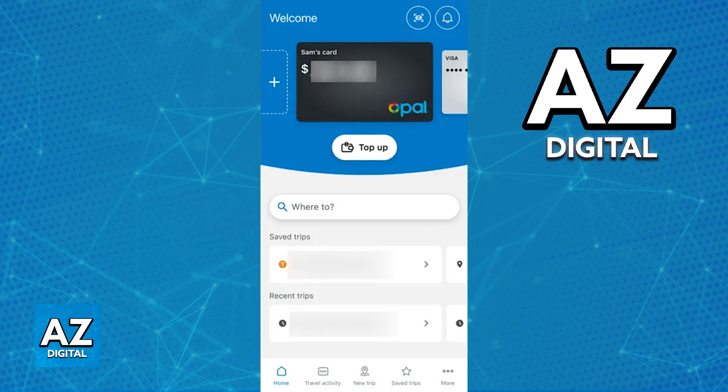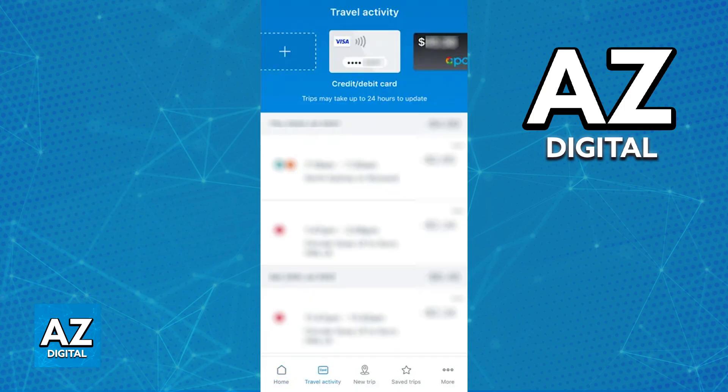So as of today, does that trial still exist and is it possible to use a digital Opal card on your phone? Sadly, as it stands today, it seems that even though this trial happened two years ago and they got a lot of feedback, they did not implement this feature, which means that as of today, there is no way of using your Opal card digitally on a phone.